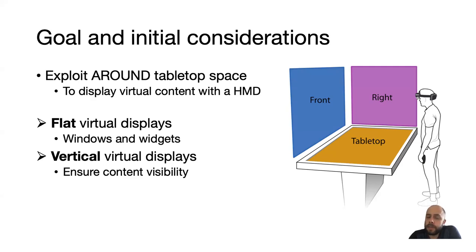Two initial design considerations of our work are: first, we use flat virtual displays — because we mainly wanted to display windows and widgets, not 3D content. And second, those virtual displays are placed vertically around the tabletop on its edges, mainly to ensure content visibility.